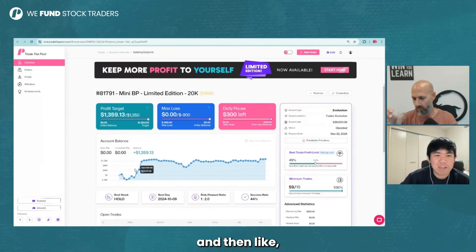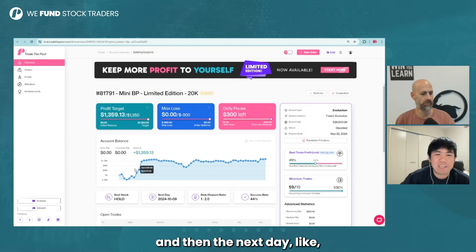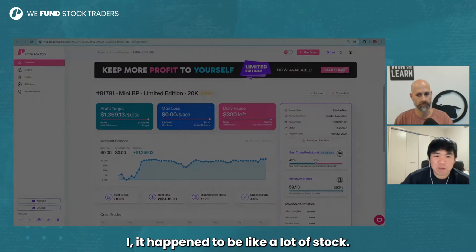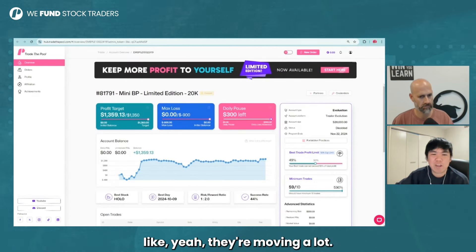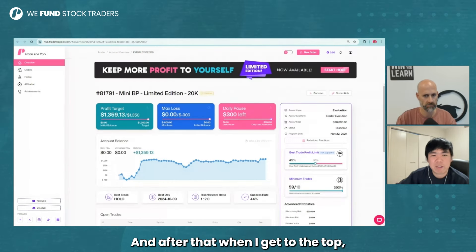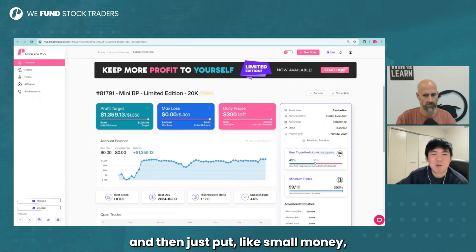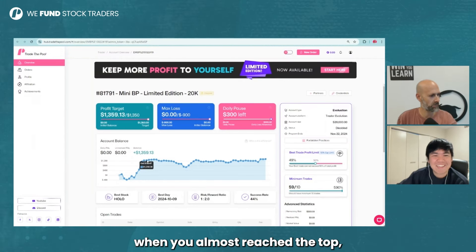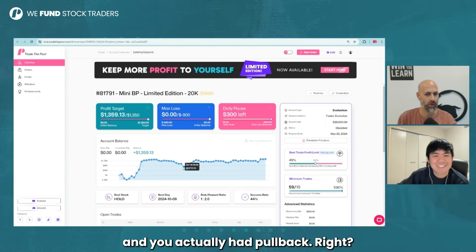I think when I bought that stock I put a little bit too much risk and then I hit my daily pause. And then the next day it happened to be a lot of stock movement — the penny stock LASE was moving a lot. That's when I purchased it and I got the profit. And after that, when I got to the top, I started to lower my risk and just put small money into Nvidia or Tesla. And then you reached that moment when you almost hit the profit target, and you actually pulled back, right?